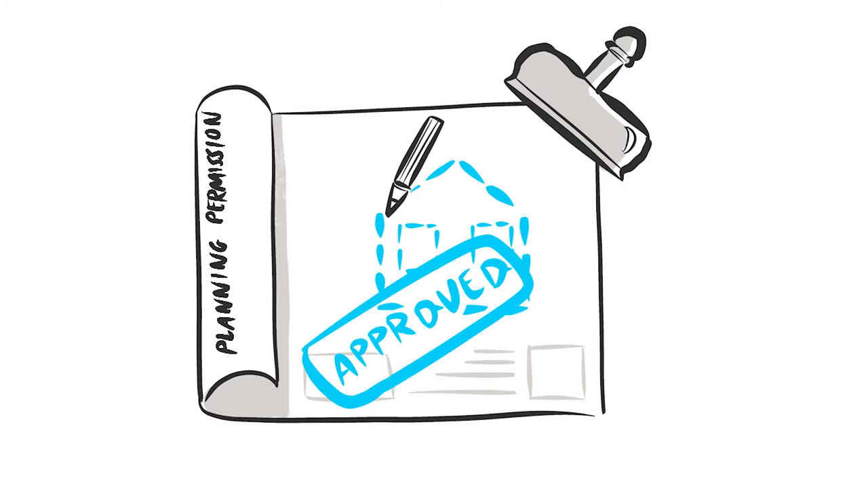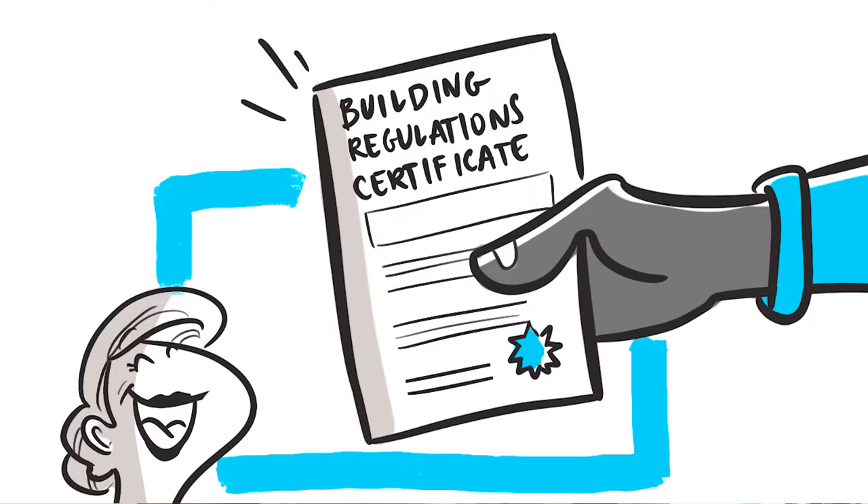Working with an architect will also allow you to explore what is viable in terms of the design and consider what can be achieved in the space. Don't forget that getting planning permission, whichever route you adopt, is only one aspect of a project — you will need to get building regulations approval once this is in place and consider other statutory approvals.